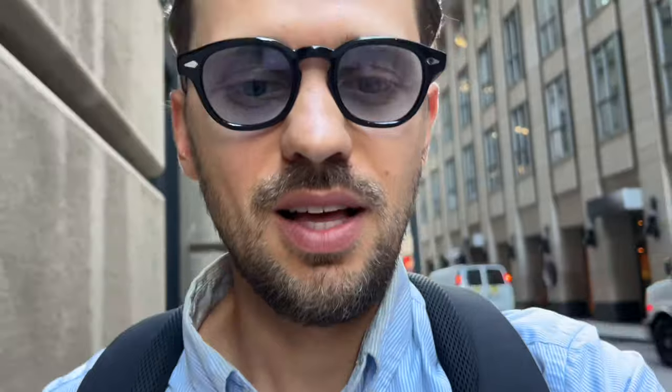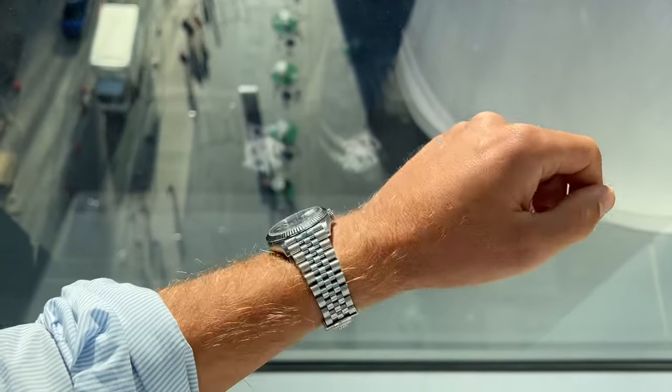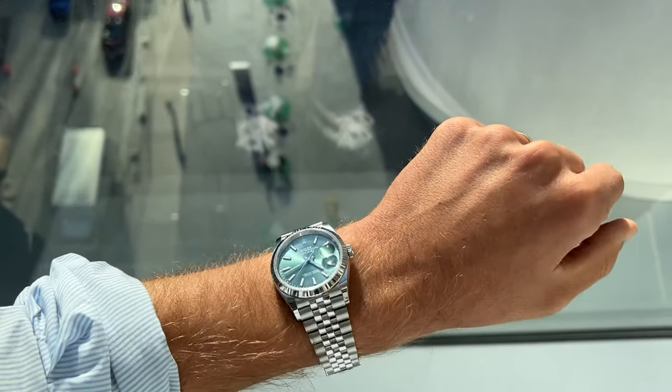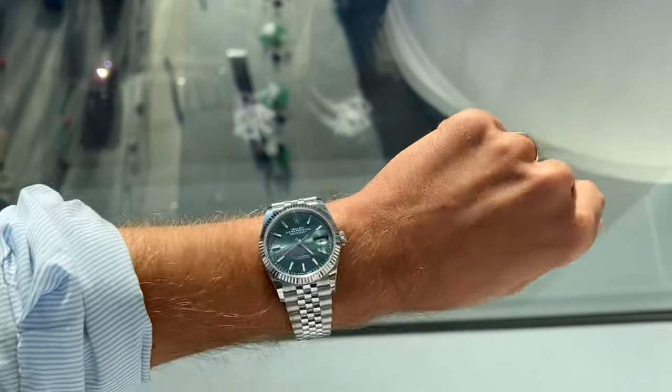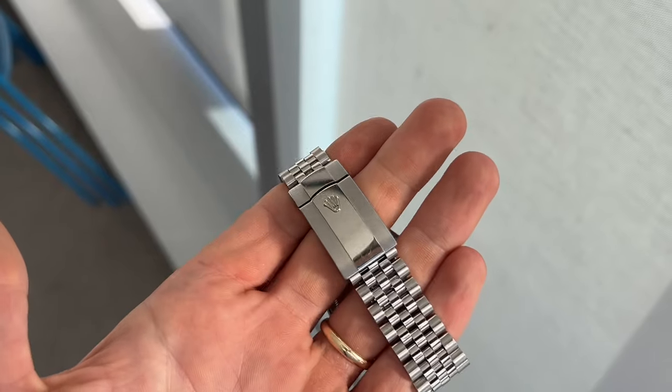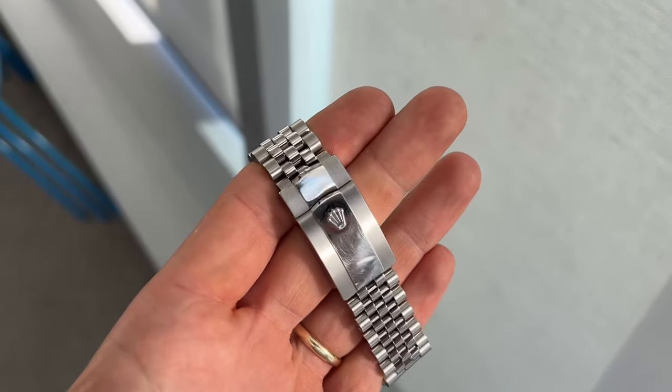It also really surprises me how pieces from the 70s and 80s still have shiny fluted bezels without any scuffs, because it's so delicate. But still a beautiful watch — here's the condition of the bracelet, how it looks in the sun and out of the sun. Let me know if this changes your mind on getting a Datejust over a sports model.